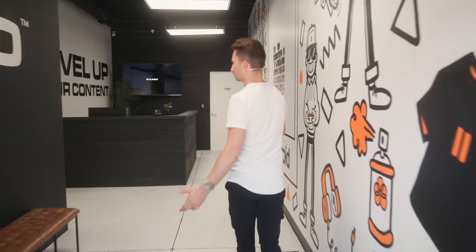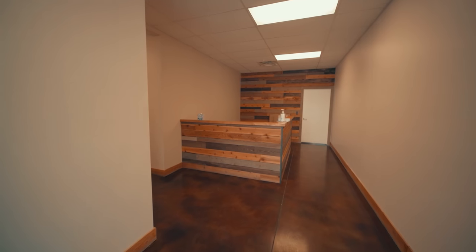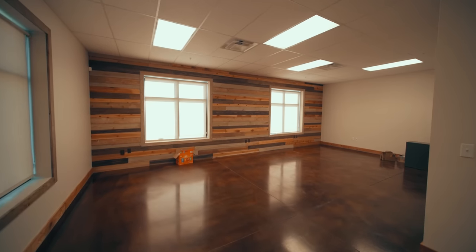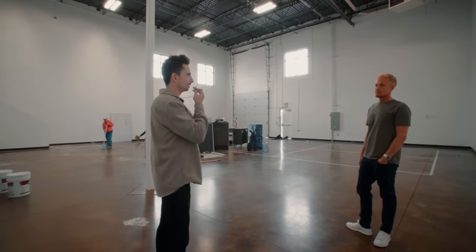When we got this space it was an early 2000s office building — pretty bad. The floor was an ugly rust color, the walls were an ugly cream, and there were drop tiles on the ceiling. We took all those out, painted everything, and redid the entire flooring. It was really hard to envision whether we could make this look cool without spending a ton of money. Spoiler: we kind of had to.